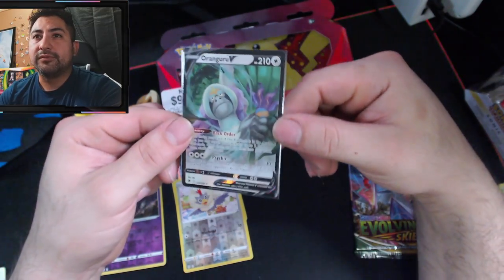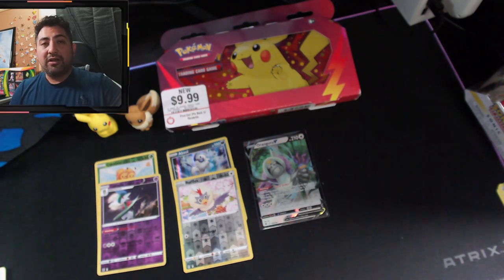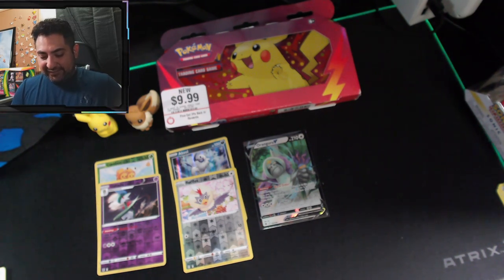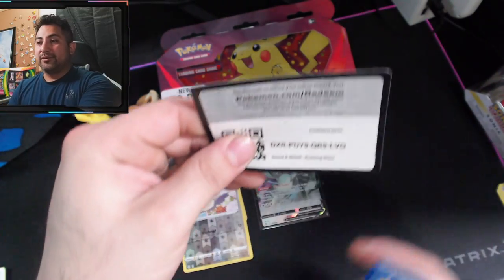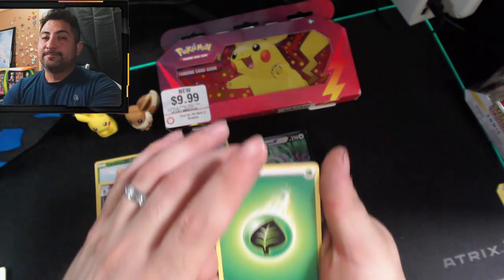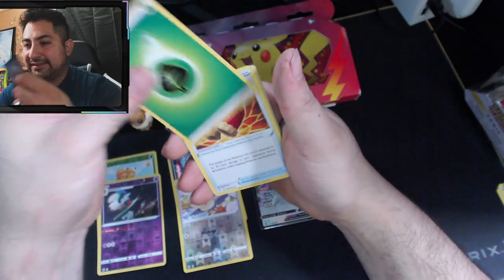I have not pulled this V card yet, so that's definitely awesome. Love to see that nice new card for the collection — beautiful! There's the code, and let me sleeve up this Oranguru real quick — beautiful! So we got a nice pull, three packs in, one pull, one holo, two erasers. Evolving Skies — what can we get? There's the code — he's got the black border so I think we got a pull. It can be a holo at least. Last pack for these double blisters — got that leaf energy to start.